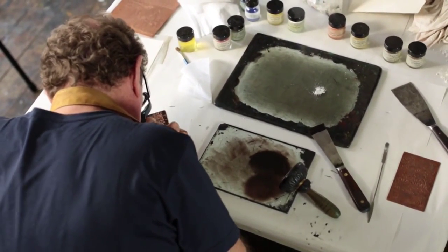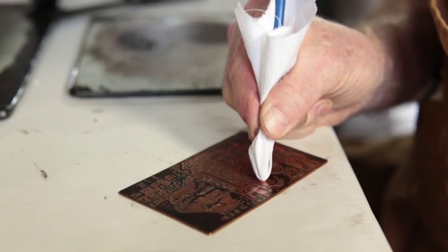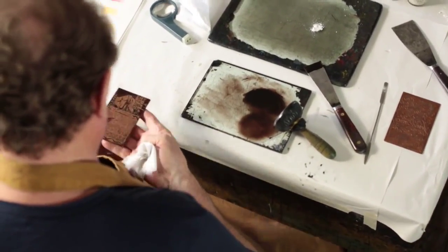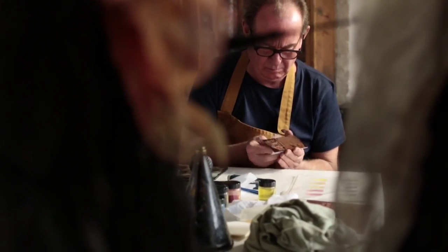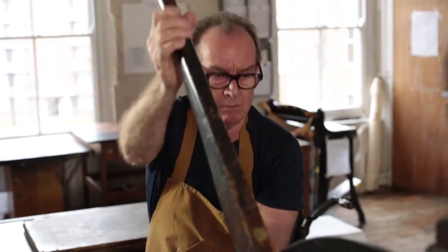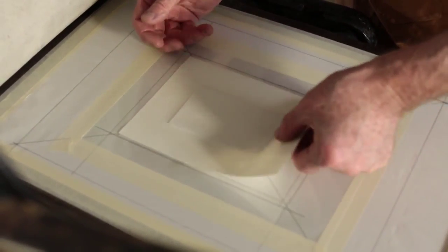When Blake realized how he might achieve a means by which he could print himself both his text and his design in one printing process, he used the stop-out varnish like ink and the copper plate like a sheet of paper, and wrote his text in mirror writing onto the plate with the stop-out varnish and drew his design above, below, or interweaving it. The stop-out varnish is critical because once dry, it prevents the acid — the mordant — from biting into or dissolving the exposed areas of the copper surrounding it.